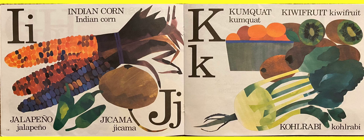The next letter is K. We have kumquats, kiwi fruits — I love kiwis, I even eat the skin off them. It's sour, it's good. And kohlrabi.